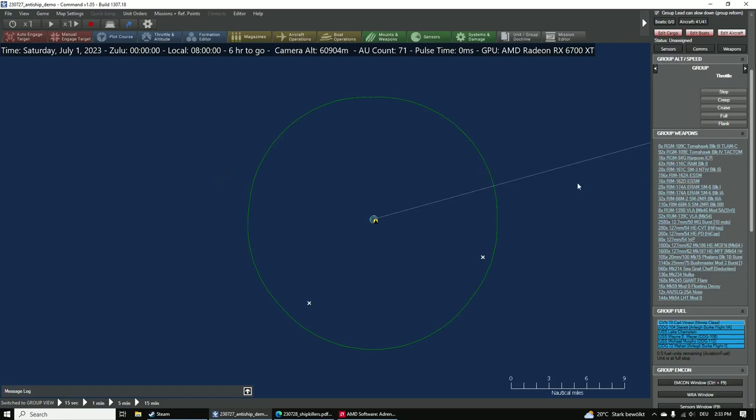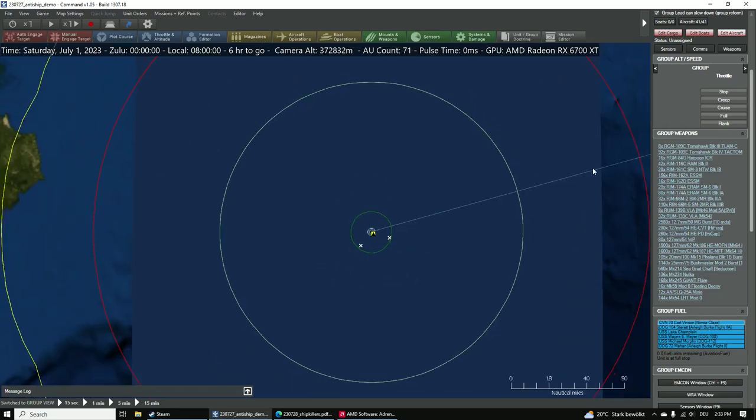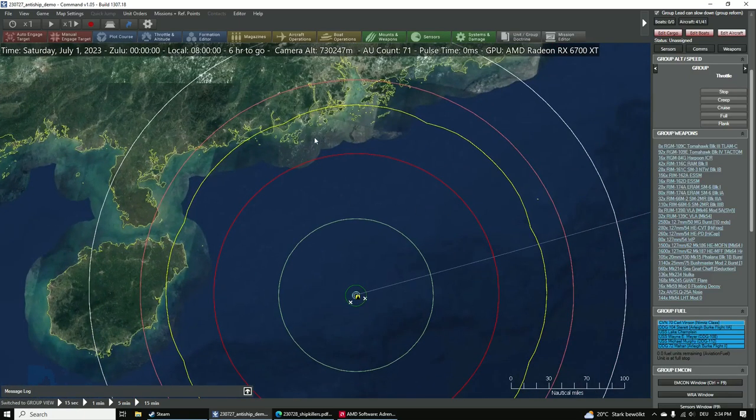Of course we also have the ESSM. Last time we did carrier battles, there was the issue where you have good interceptors but only a couple dozen of them. When the Americans head out they will pack enough ESSMs to solve a lot of problems.